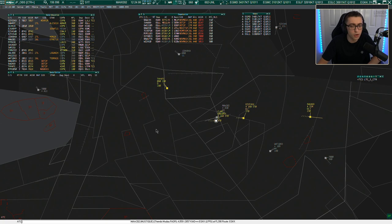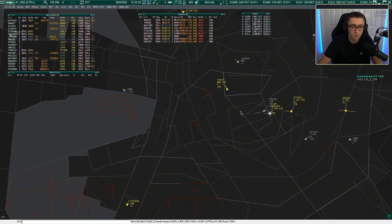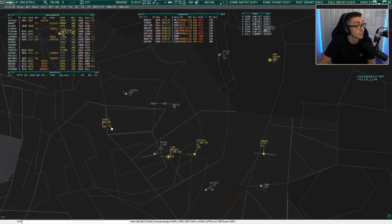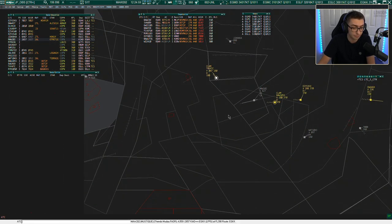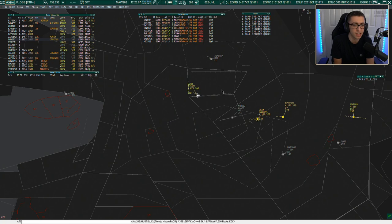We also have Southampton and Bournemouth — the extended centrelines for runway 20 Southampton and runway 26 Bournemouth are both visible. Then moving up: London City is surprisingly quite busy, with the runway 27 approach, and the runway 23 approach into Southend. We also have Lyd — very rare to get a Lyd arrival or departure — and Farnborough, whose radar manoeuvring area is nowhere near as big as Heathrow or Gatwick's.